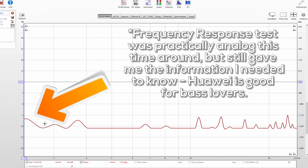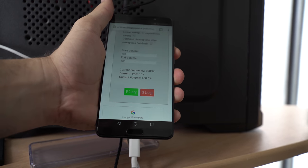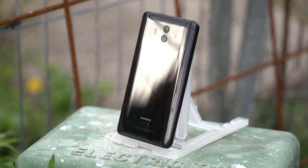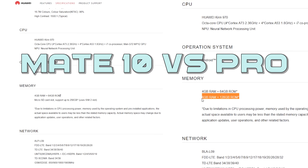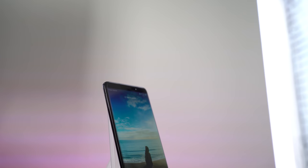Further differences between this and the Pro model: this has an IPS 2K 16x9 screen, versus the Pro's 1080p 18x9 OLED screen. Also, the Pro is water-dunk-proof versus the Mate 10 only being splash-resistant. The Pro also has 6GB of RAM versus 4GB, and 128GB of onboard storage versus 64GB on the Mate 10 non-Pro.